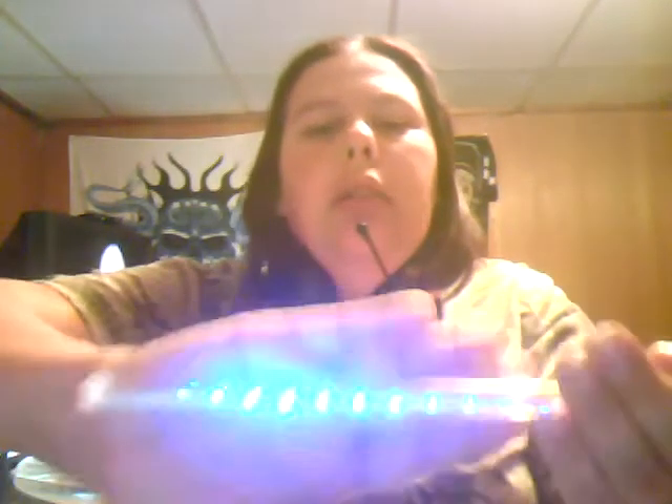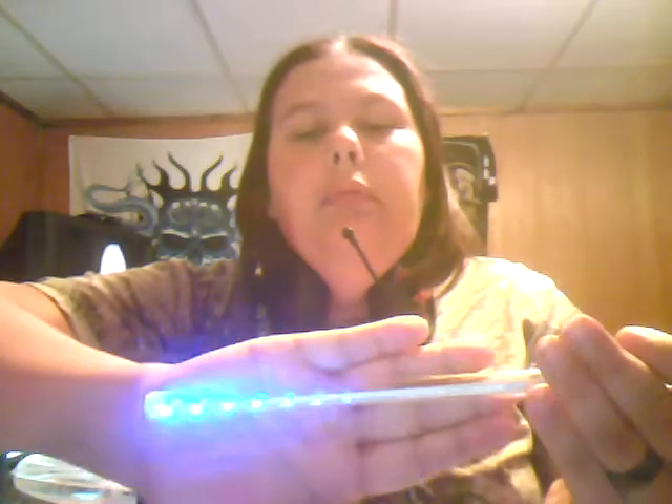I'm going to test them out and show you what they look like. Hopefully you'll be able to see this. And there's the light — that's what the light looks like. It chases back and forth in the tube; they all go at a different pace, so it makes it look like it's raining.